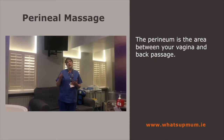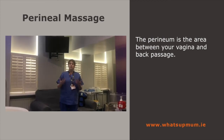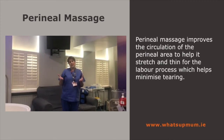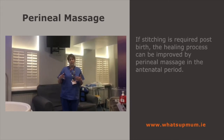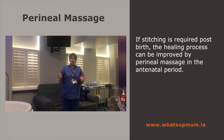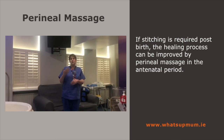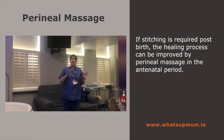Gentle pressure in the perineal body helps to improve the circulation of the perineum, helping it to stretch and to thin during the labour process and helping to minimise perineal trauma. Although you may require suturing done post the birth of your baby, the healing process, even with that perineal suture, can be improved by the utilisation of perineal massage in the antenatal period.